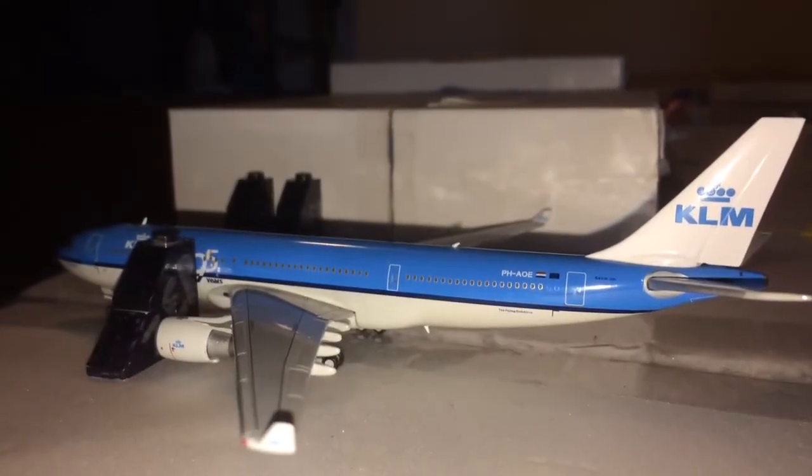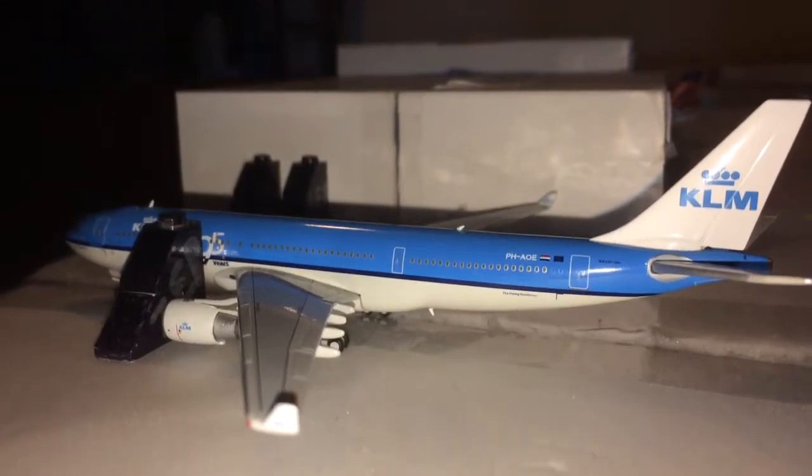Hey, what is up, guys? Gemini Jets 10 here, and I am back with another Gemini Jets Airport Update of Austin Zeppelin International Airport.